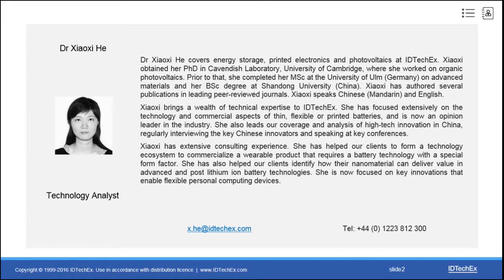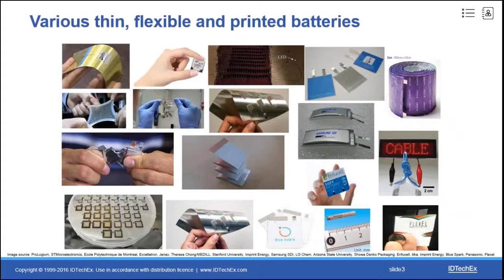We are already quite familiar with conventional batteries used in many applications. The technologies for fabricating these batteries are mature, and the production facilities are already in place. Therefore, they are produced in hundreds of millions of units with relatively low cost.